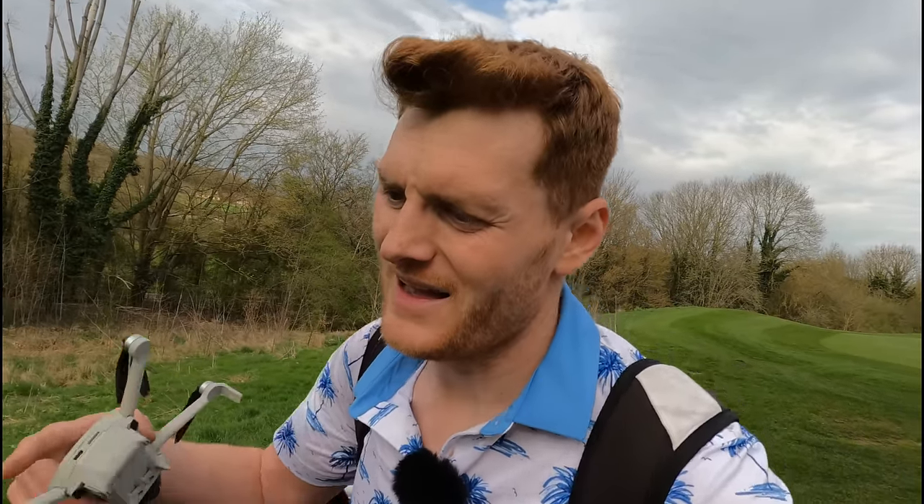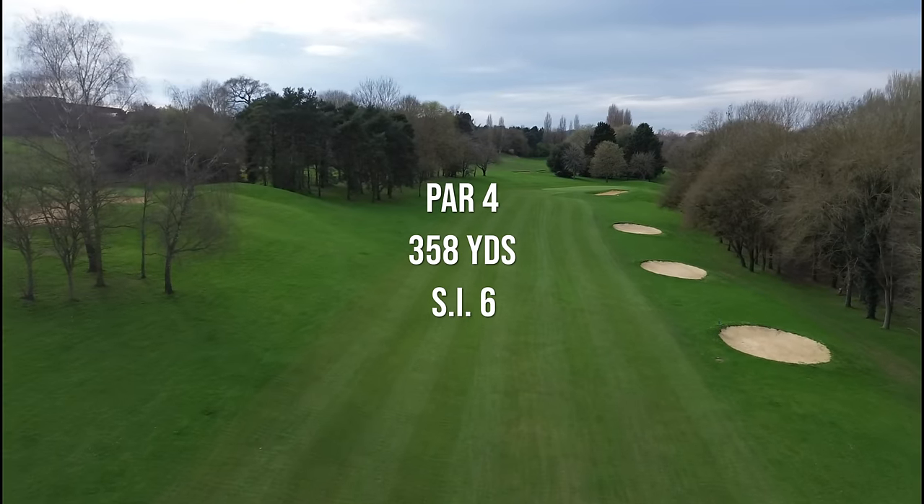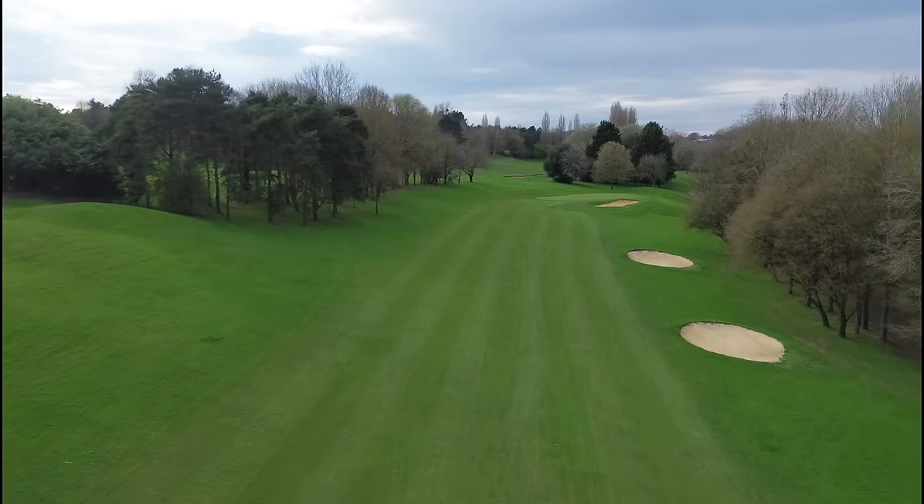We are currently three-putt free, except the one hole where I putted through about six or seven foot of fringe before going onto the green and then missed the next putt — so technically three putts but I wasn't on the green for that first one. Do you count that as a putt? I could have chipped it and two-putted and it wouldn't have been a three-putt. Let me know in the comments.